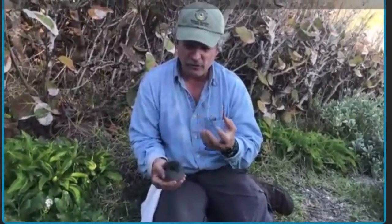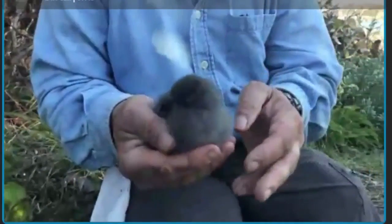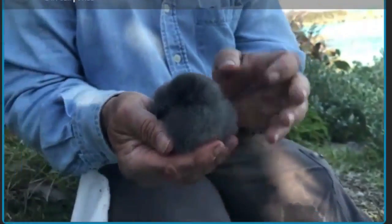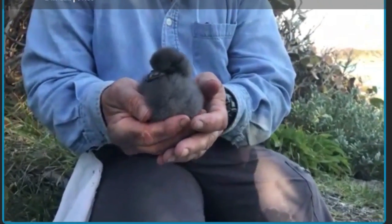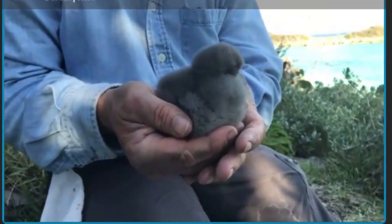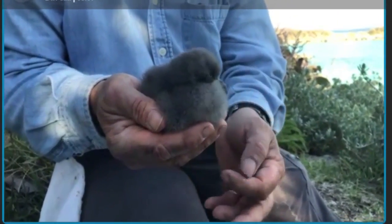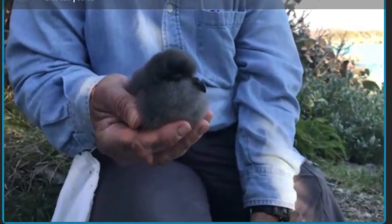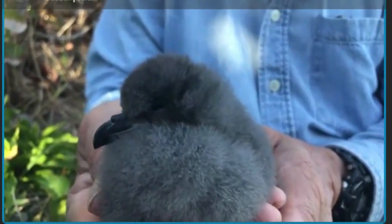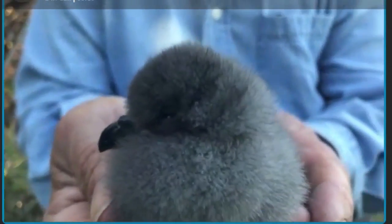When they're young, the parents actually partly digest the food into a very oily pro-ventricular fluid and then regurgitate it into the beak of the chick — the chick sticks its beak right up inside the parent's beak. When they're about half grown to two-thirds grown, the parents switch to feeding them mostly whole squid and whole fish. But right now they're feeding them this very energy-dense, pre-digested oily gruel. That's one of the characteristics of the petrel family, including albatrosses and shearwaters as well as gadfly petrels like the cahow.